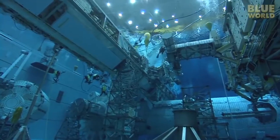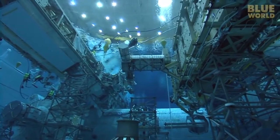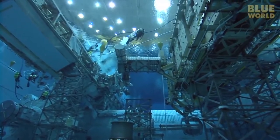There is a full mock-up of the International Space Station located at the bottom of the pool. If you want to know the evolution of the space stations, click on the card displaying on the screen right now.